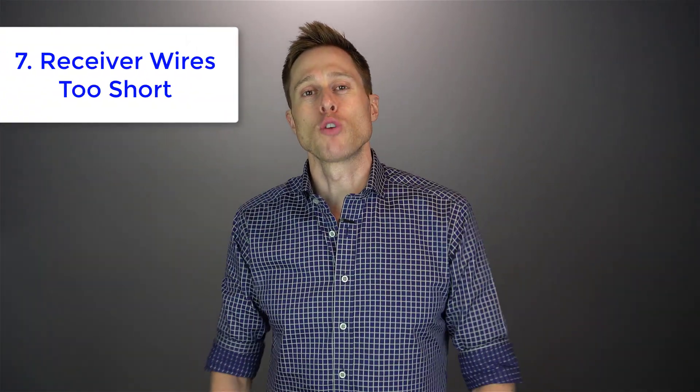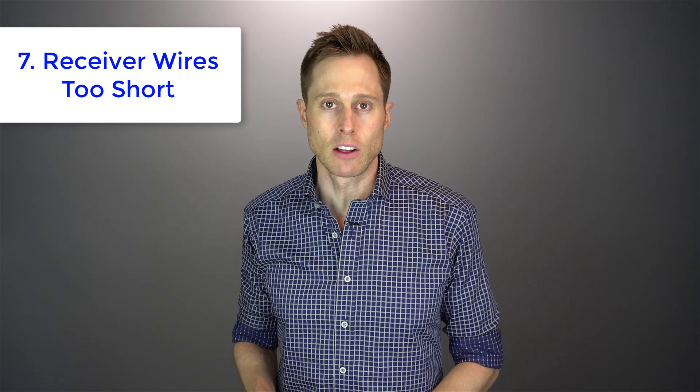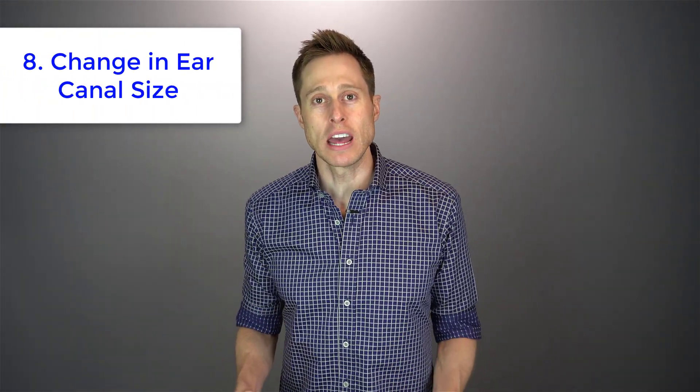The seventh cause is your receiver wires being too short. If you have a receiver-in-canal hearing aid, which are some of the most popular hearing aids today, if the wire is too short it ends up pulling on the dome inside your ears, creating a gap which again causes feedback.